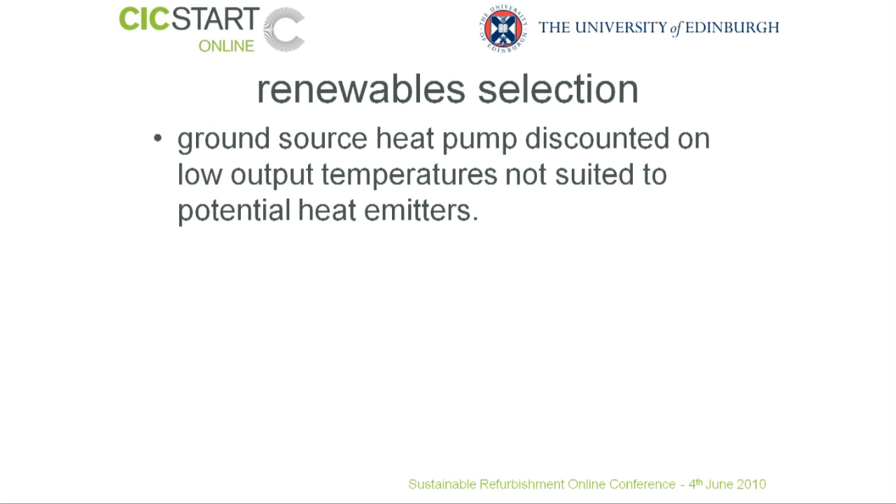We explored three options for renewables. Firstly, we looked at ground source heat pumps. As in Case Study 1, we found that there was a difficulty of marrying lower output temperatures to the heat emitters in the building. This kind of installation is best suited to underfloor heating, and in this particular case, because we were keeping some of the floors, this was not a viable solution.